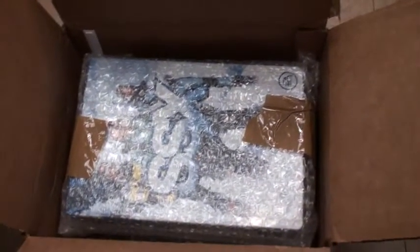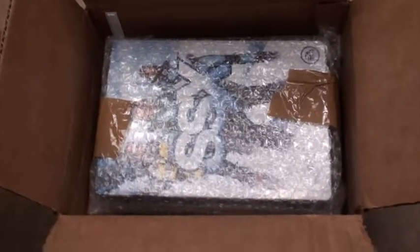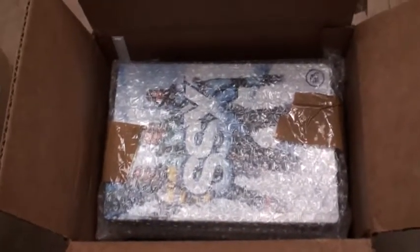Edmund, your copy is here buddy and it looks fabulous. I'll be back in a few seconds when I've removed all the contents from the boxes.